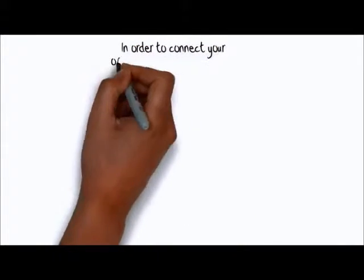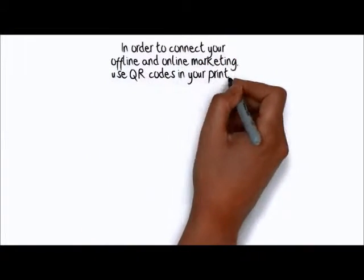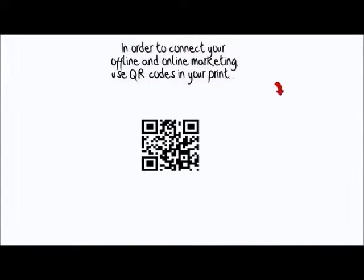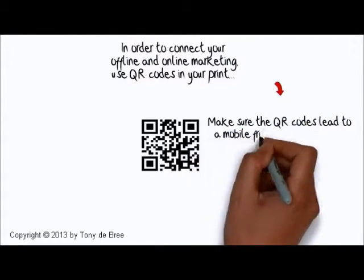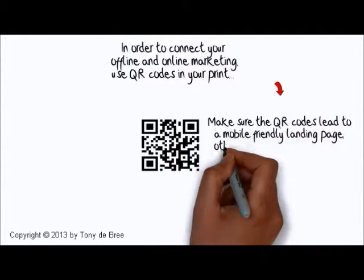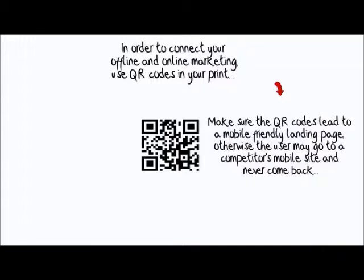In order to connect your offline and online marketing, use QR codes in your print. Make sure the QR codes lead to a mobile-friendly landing page. Otherwise, the user may go to a competitor's mobile site and never come back.